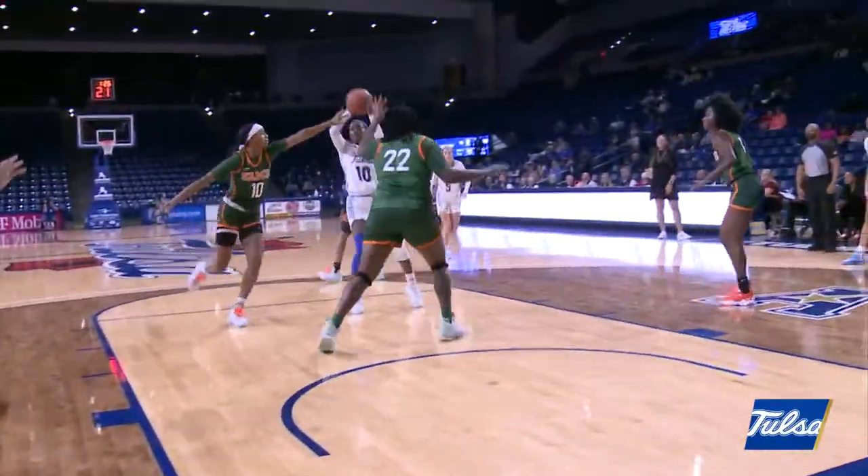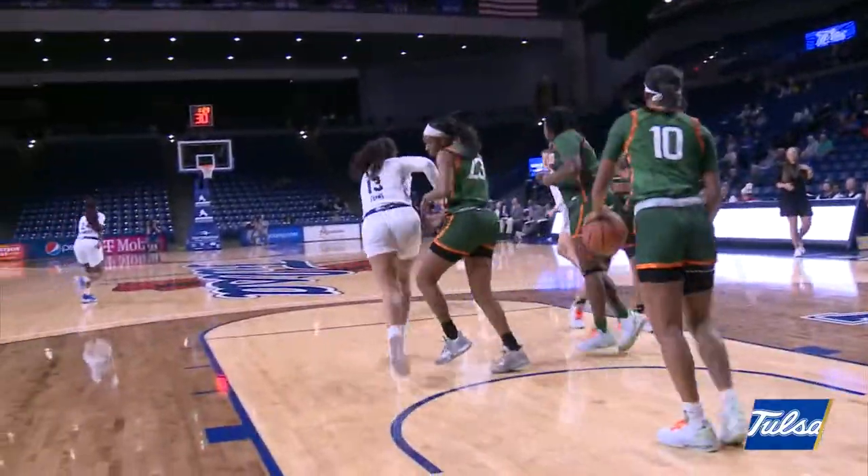The dribble, but doesn't get called on Douglas. Instead she'll just go right around her. Drives, leaves it underneath — good dish.